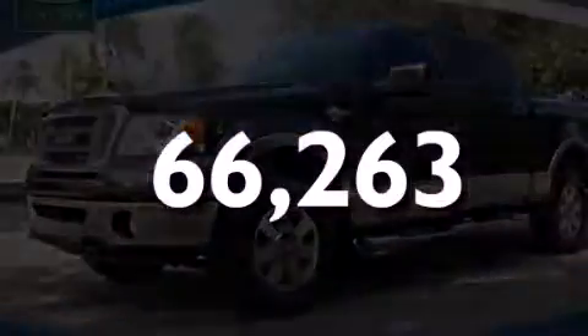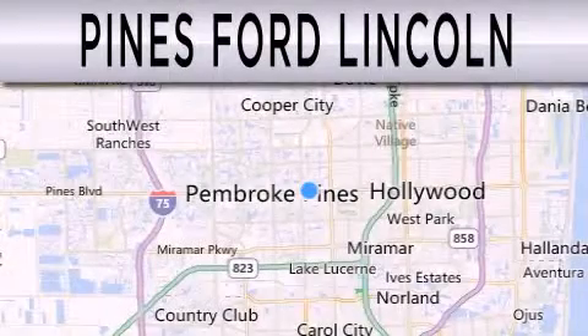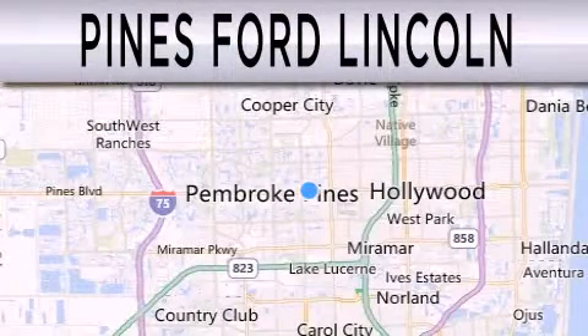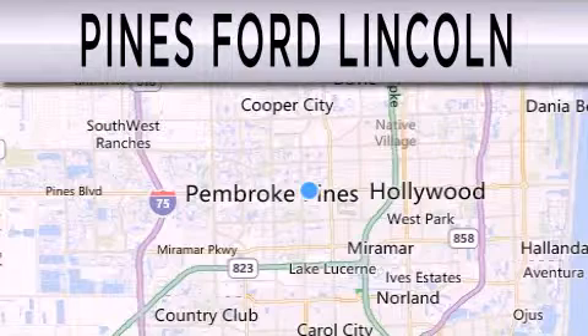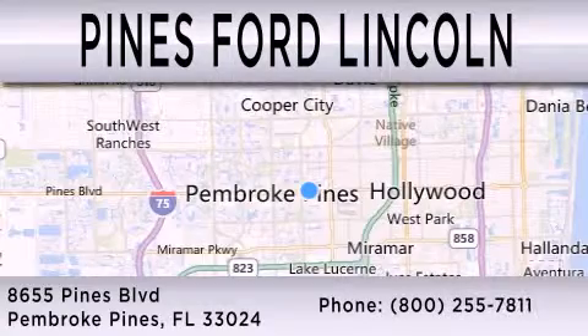Stop by today and test drive this vehicle for yourself. Pines Ford Lincoln is dedicated to doing everything possible to ensure the experience you have selecting your next vehicle is as pleasant as possible. We are located at 8655 Pines Boulevard in Pembroke Pines.